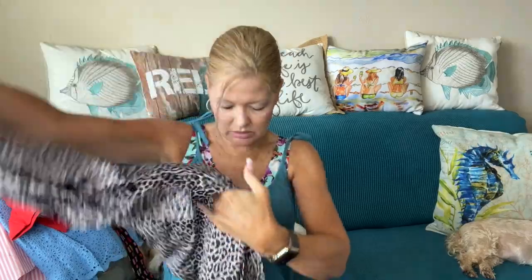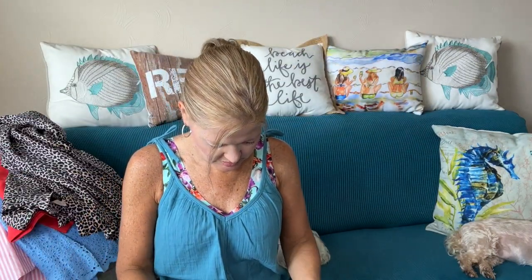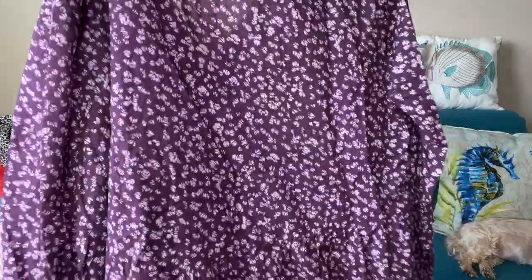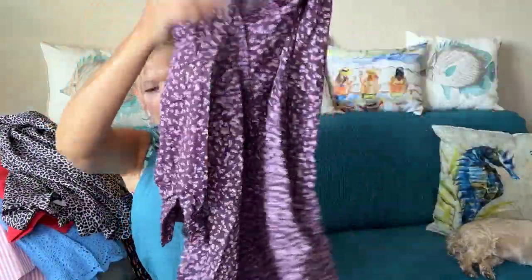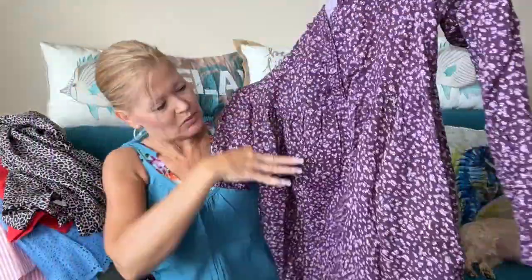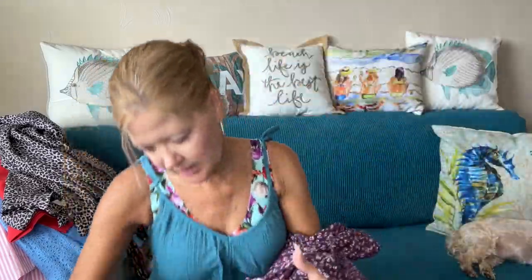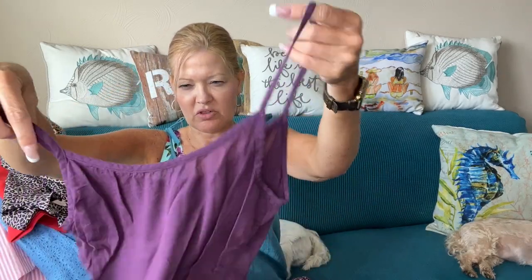And then something from Michael Stars — I think this is a dress too, it's a size small. There are buttons at the sleeve, it's lightweight and looks more like a baby doll style. We'll see what that looks like on — it does look like it has a slip dress underneath it.